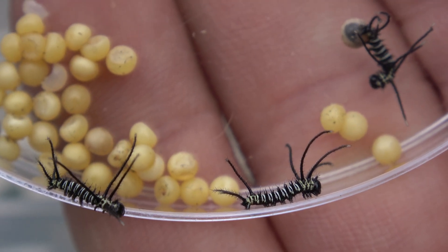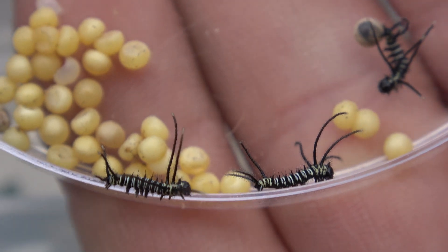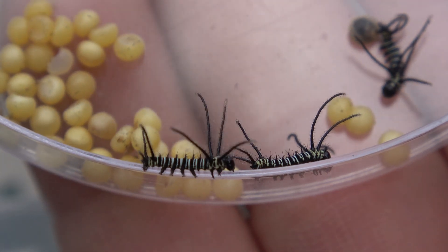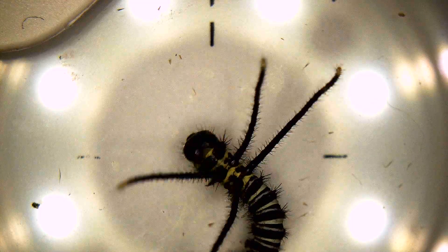It all starts with round golden eggs that hatch into pretty unusual looking babies. And from the moment they have been born, they already look very unusual. They seem to have these huge tentacle-like appendages. Just look at this close up of one of these baby caterpillars — isn't that freaky looking?